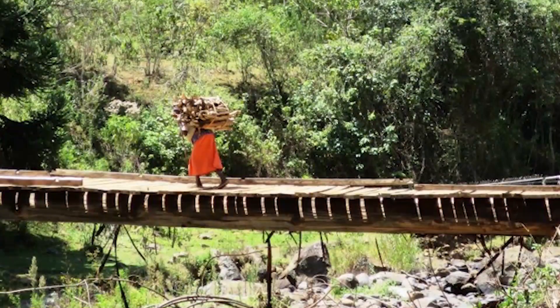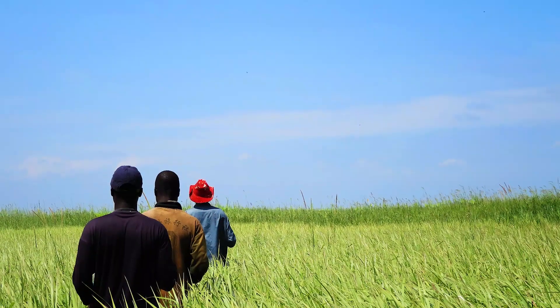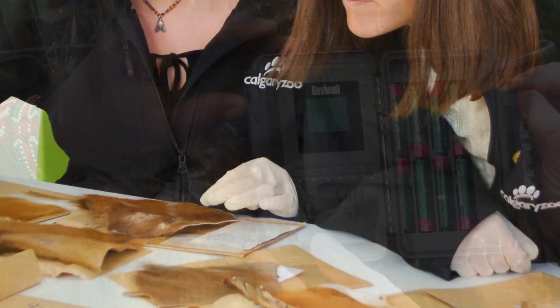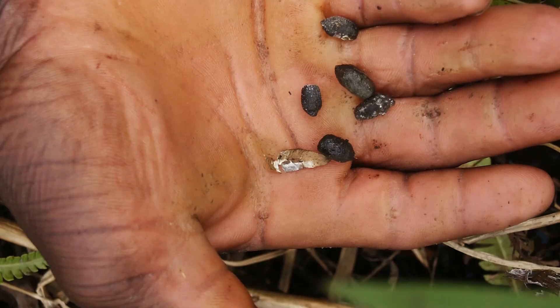These species can be tricky to find because there are so few of them in the wild and they live in very dense forests or wetland habitats. So our teams have to be really inventive when it comes to figuring out where these animals are, how they're moving, and how they're using the land.